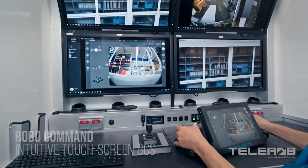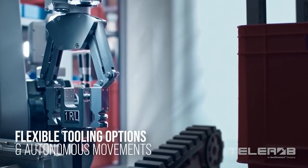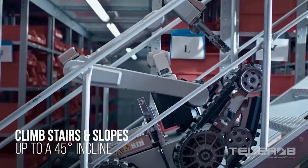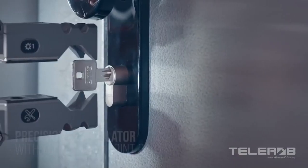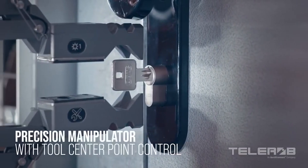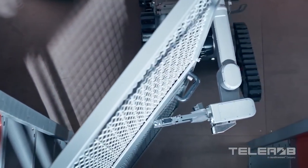Thanks to its tracked platform and low center of gravity, the Telerob moves over any surface, easily overcoming obstacles, steep climbs and even stairs. It is equipped with a movable arm and a camera, which allows soldiers to perform a wide range of dangerous tasks.